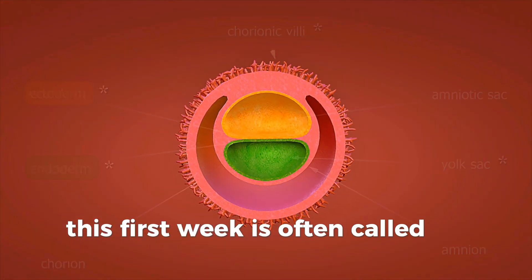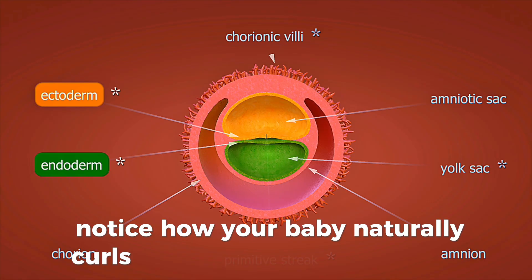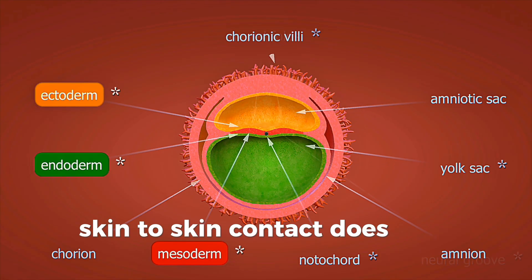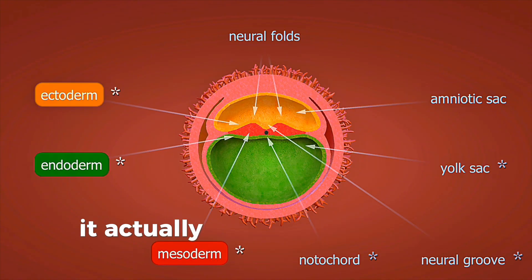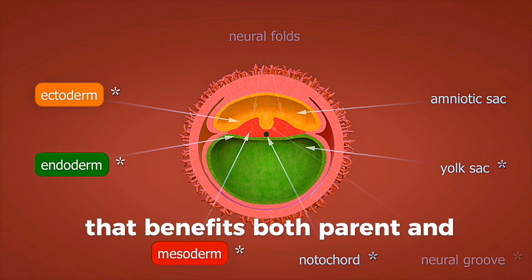This first week is often called the fourth trimester. Notice how your baby naturally curls into familiar fetal positions. Skin-to-skin contact does more than comfort — it actually stimulates hormone production that benefits both parent and child.